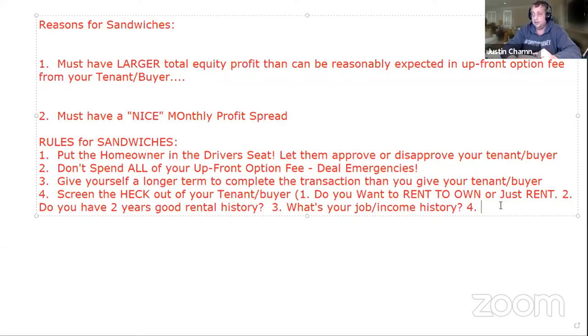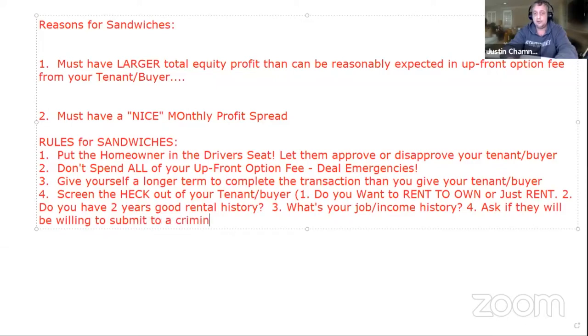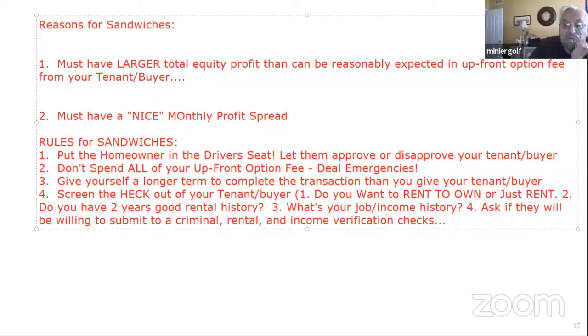Next, I'm going to ask them if they're willing to submit to criminal, rental, and income verification checks. Something like: 'I'm going to run you through the checks here — there's nothing you need to tell me about now, is there? I'm not going to find a bankruptcy or a bunch of defaulted credit cards, am I?'